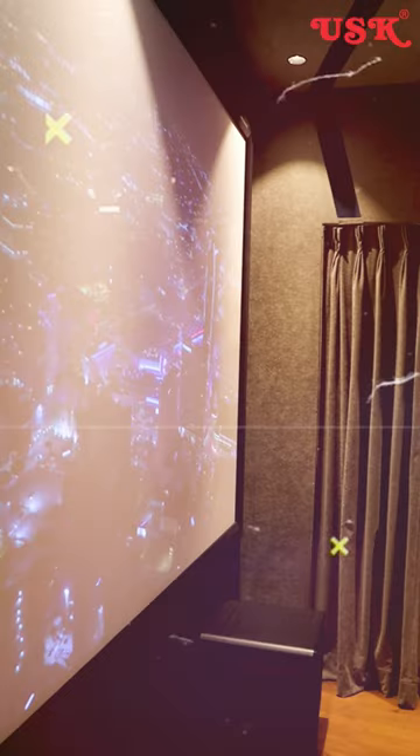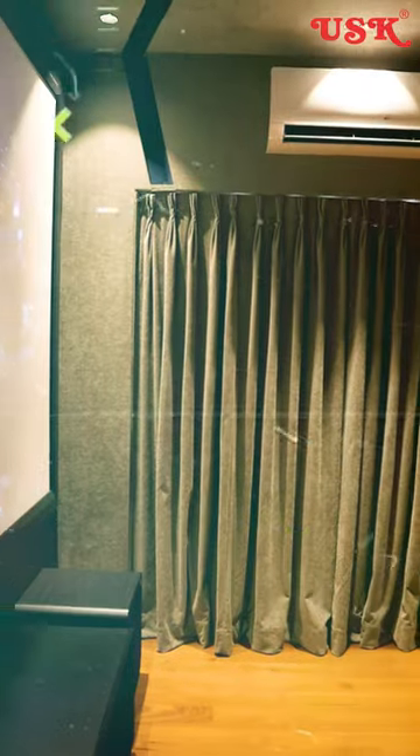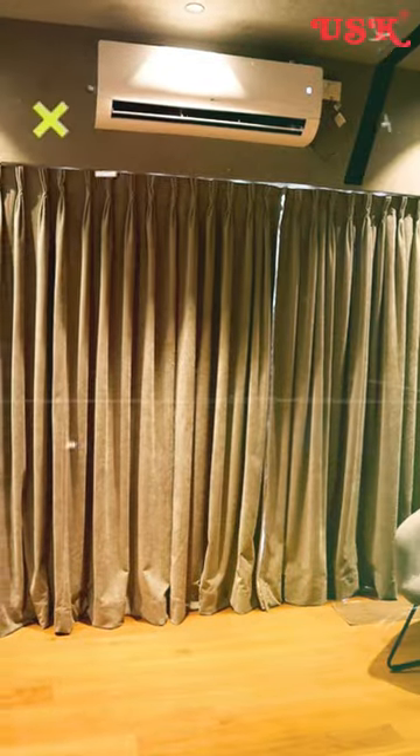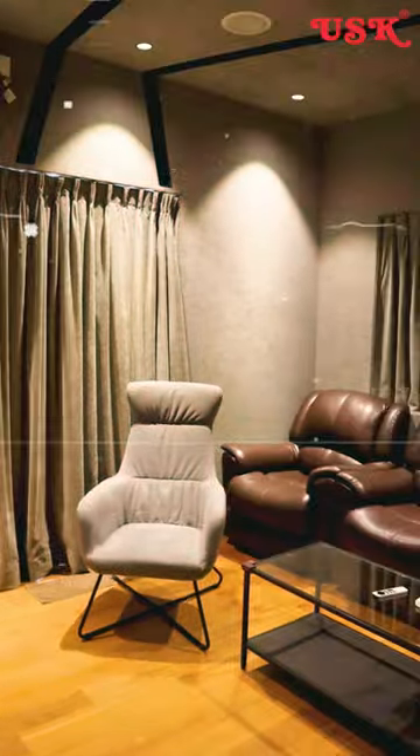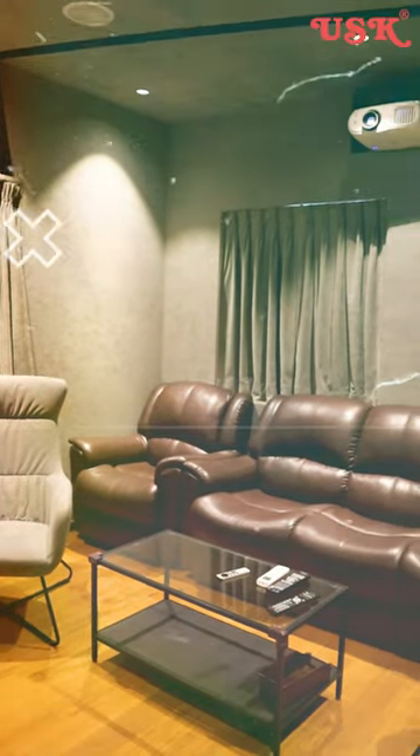Hi, hello, welcome to ESK Electronics. You can see this home theater is a complete project. Here I have a lot of tasks for this home theater. This room size is a 15 by 12.